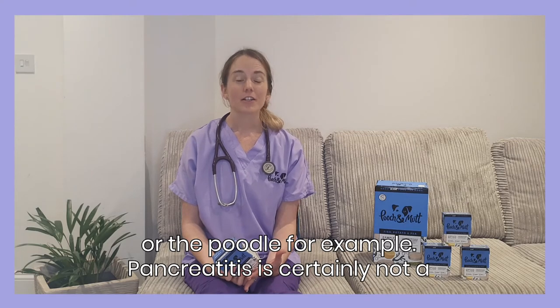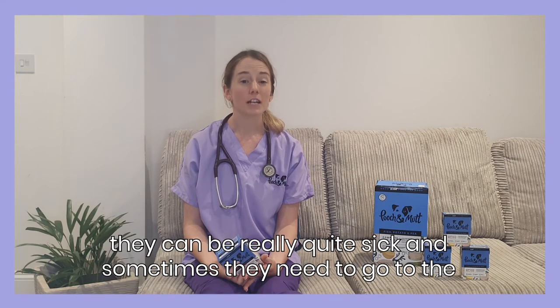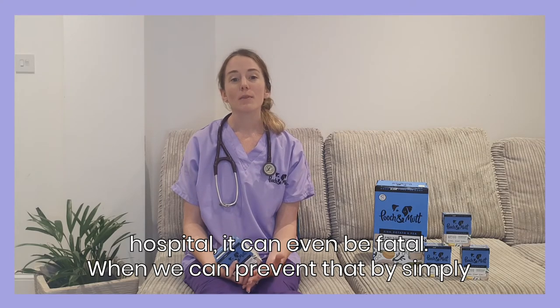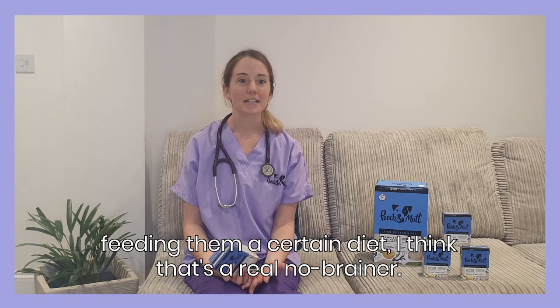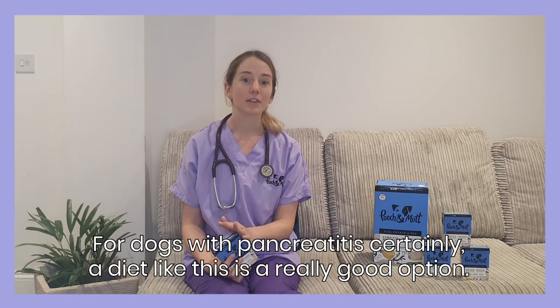Pancreatitis is certainly not a condition that we want our dogs to have. Not only is it very painful and they can be really quite sick, sometimes they need to go to hospital, and it can even be fatal. So when we can prevent that by simply feeding them a certain diet, I think that's a real no-brainer. For dogs with pancreatitis, definitely a diet like this is a really good option.